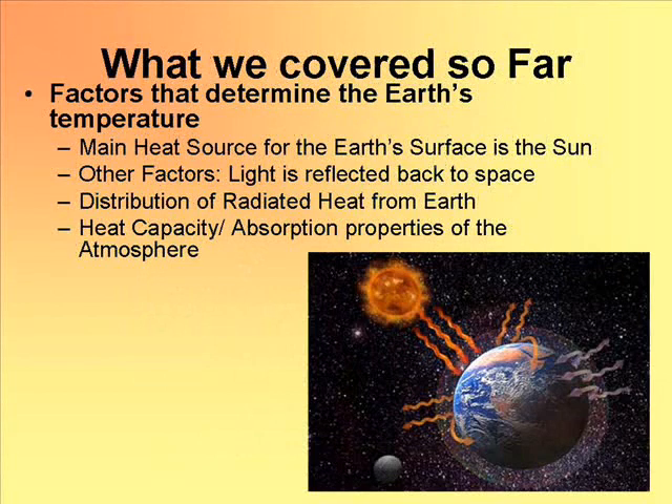But before we talk about all these effects, which are fun to talk about and analyze, we need to understand the science, and that's what we're doing here. We've covered so far basically how the Earth is getting warm from the Sun. Sounds obvious, but we had to cover the concept of black body radiation.